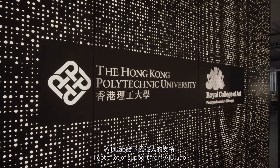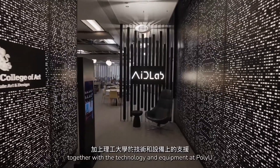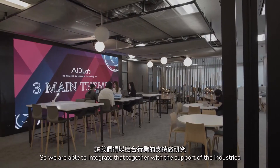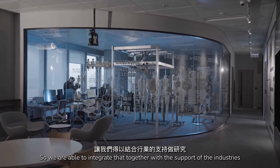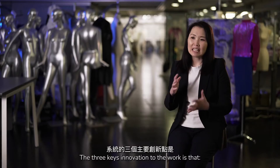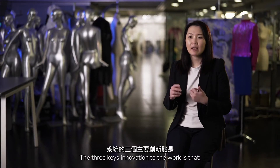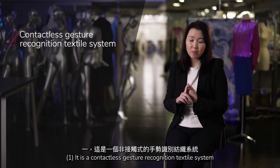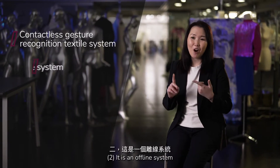I've got lots of support from AID Lab together with the technology and equipment at PolyU, so we are able to integrate that together with the support of the industry. The three main key innovations to the work are: number one, it is a contactless gesture recognition textile system; number two, it is an offline system.